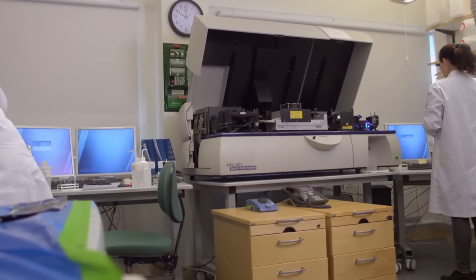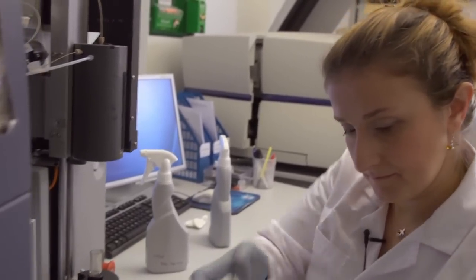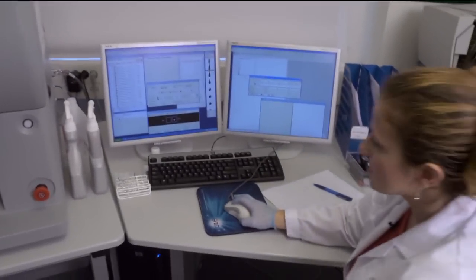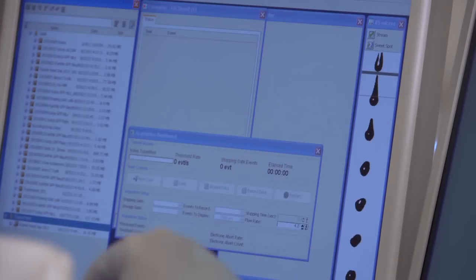Personnel maintains machines, services them, cleans them, prepares for users and assists users in any way they can. The personnel also gives hands-on training to those who want to learn to run the machines themselves.